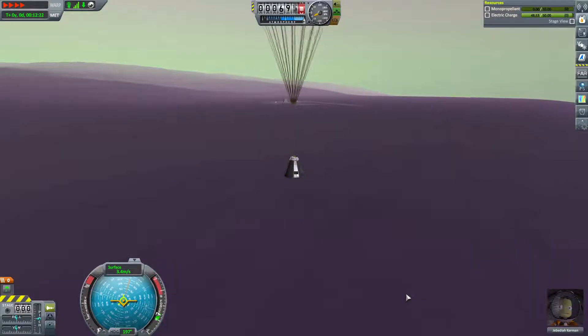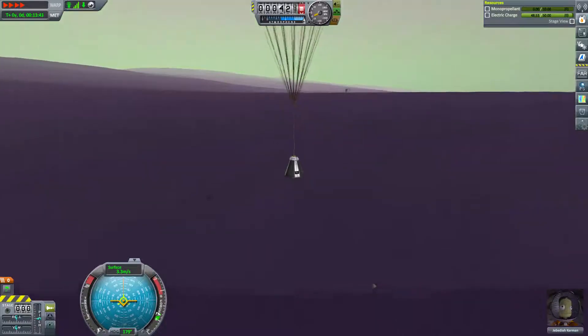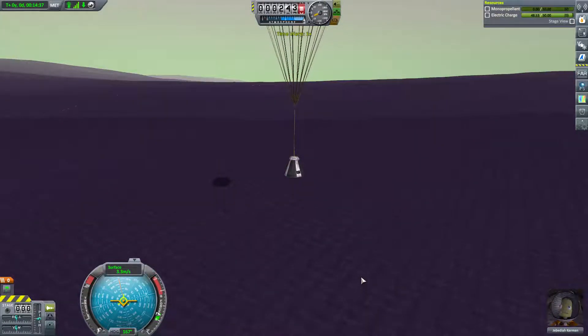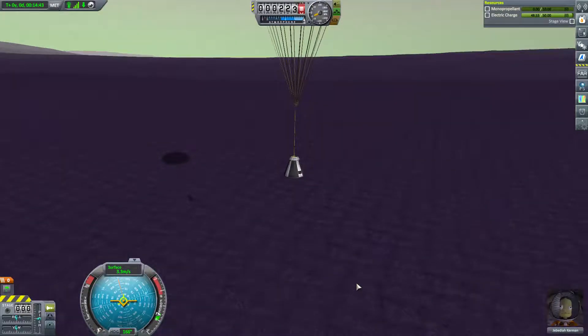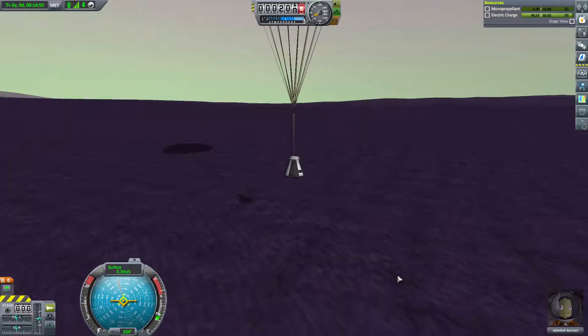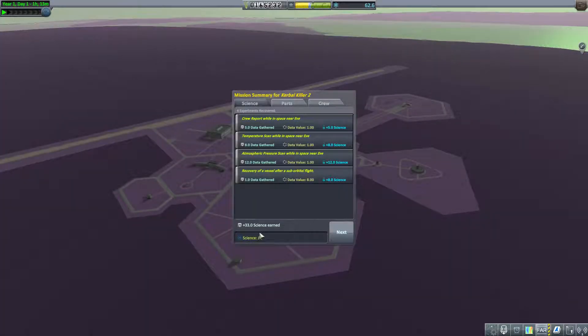Jebediah is returning safely from the edge of space with a small bounty of science with which to expand our space program. Jeb is less than a kilometer up and he's going to land safe. Congratulations Jebediah - a thrill seeker extraordinaire and the first purple in space, and also the first to return from space. And we earned a lousy 33 science.